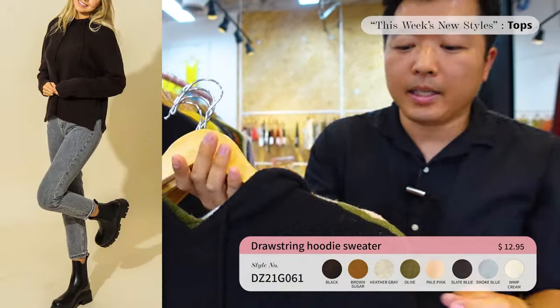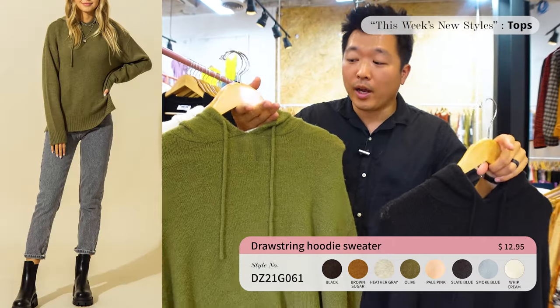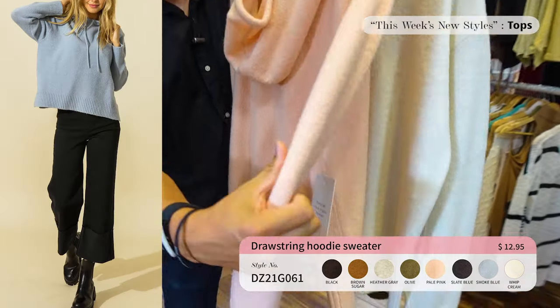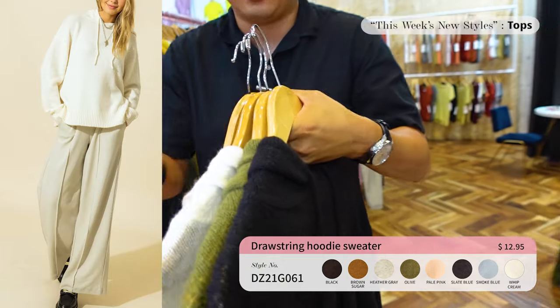This is more of your basic hoodie sweater with a drawstring. It comes in eight different colors priced at $12.95. Right now this is going off the hook — a lot of people, once they feel it, are buying two or three packs. They just keep adding and doubling up.